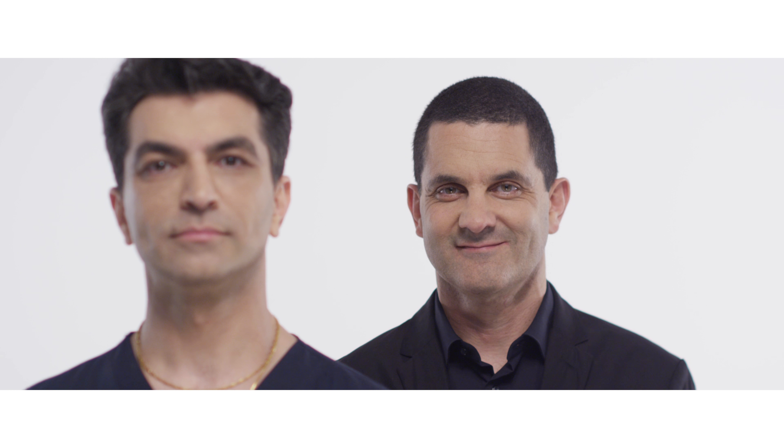The surgeon on the right is a member of the Australasian Society of Aesthetic Plastic Surgeons and regularly confers with their colleagues on new techniques and research.